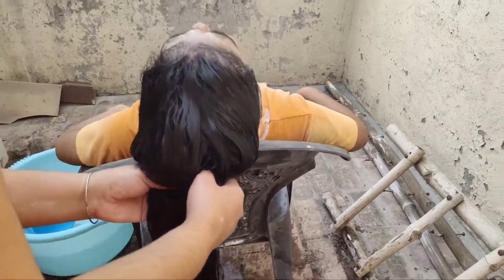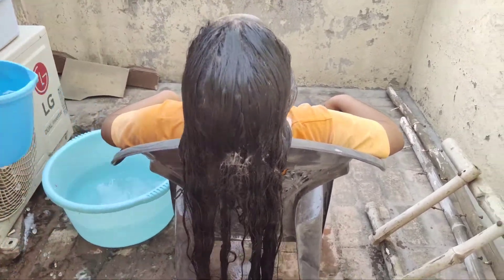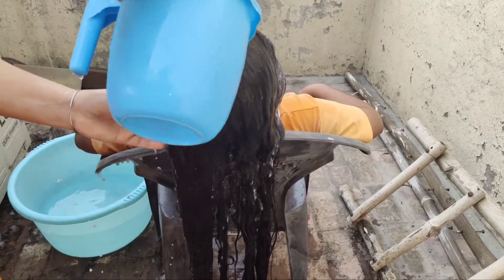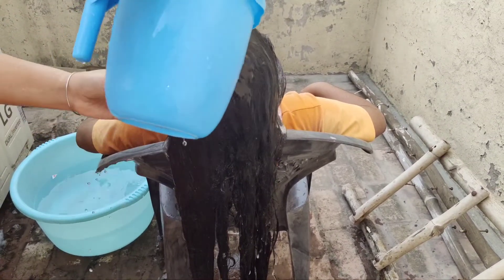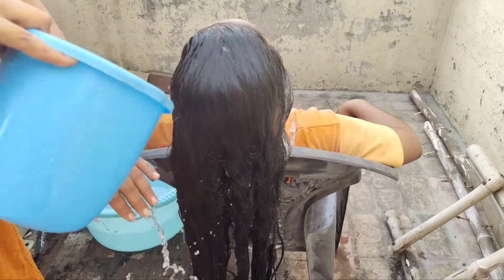After rinsing, you can use any conditioner that suits you — we are using Dove. Also, if your hair is dry after washing, you can use a serum. The serum is very important for your hair to keep it soft and shiny.